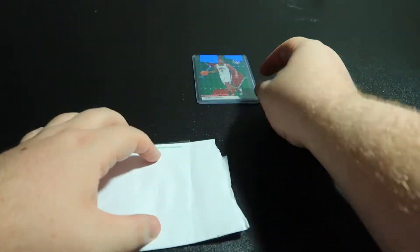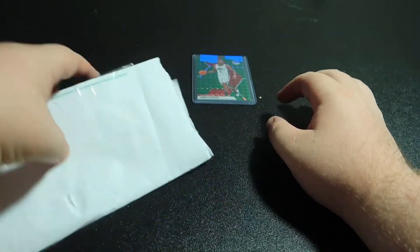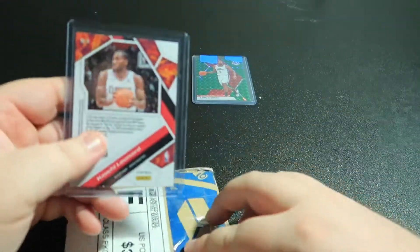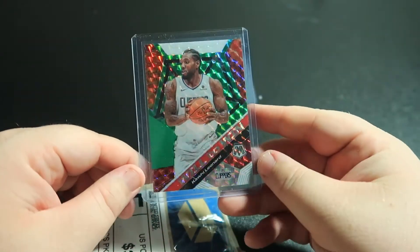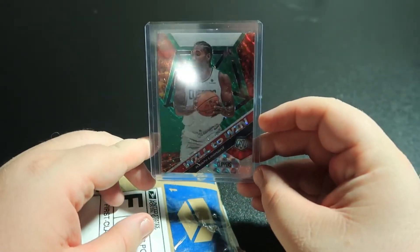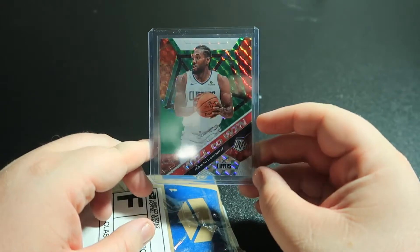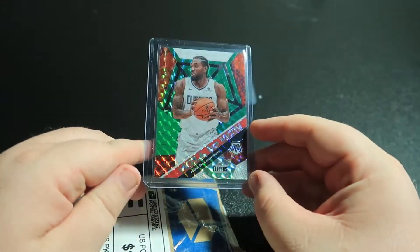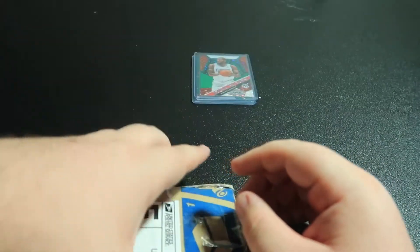Now let's keep the cards out — normally I put them back off to the side, but we'll keep them out this time around. The next envelope — oh, another Kawhi! This one's a mosaic insert, Will to Win. This looks like an orange-green again, don't really know what you would consider it.